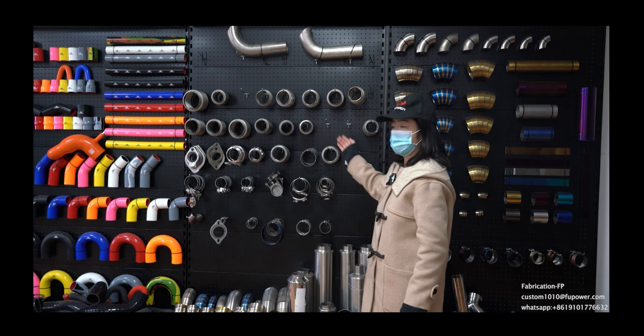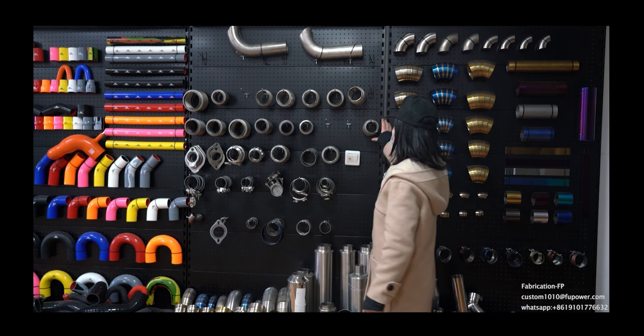This part is our components of the exhaust system. We have different kinds of components. For example, we have flex pipe, we have valves and flanges and so on. We also have different kinds of mufflers. Here are our muffler parts. And here are our other samples.